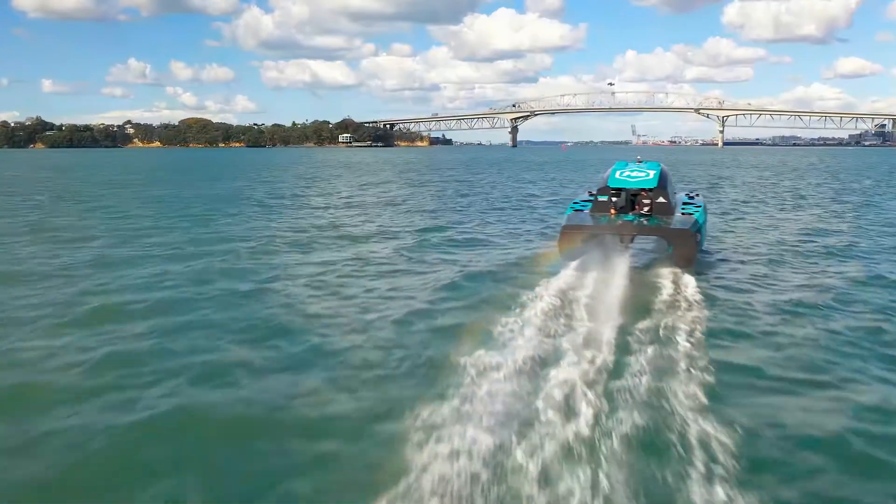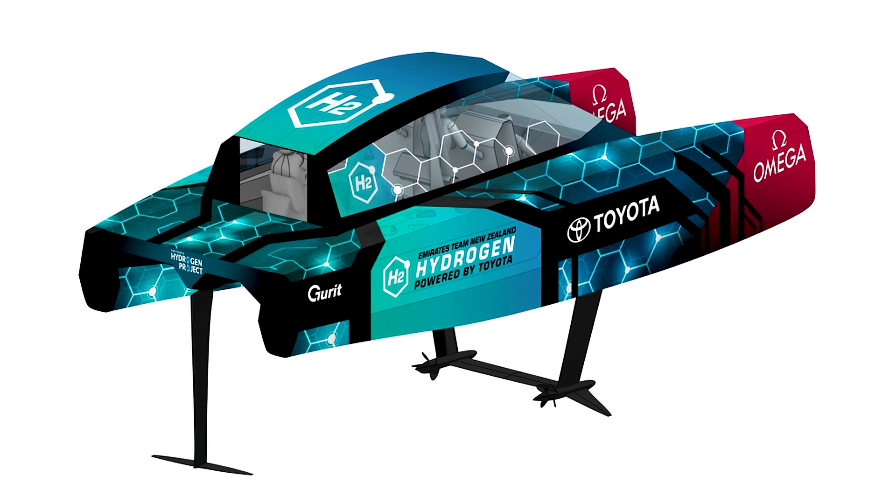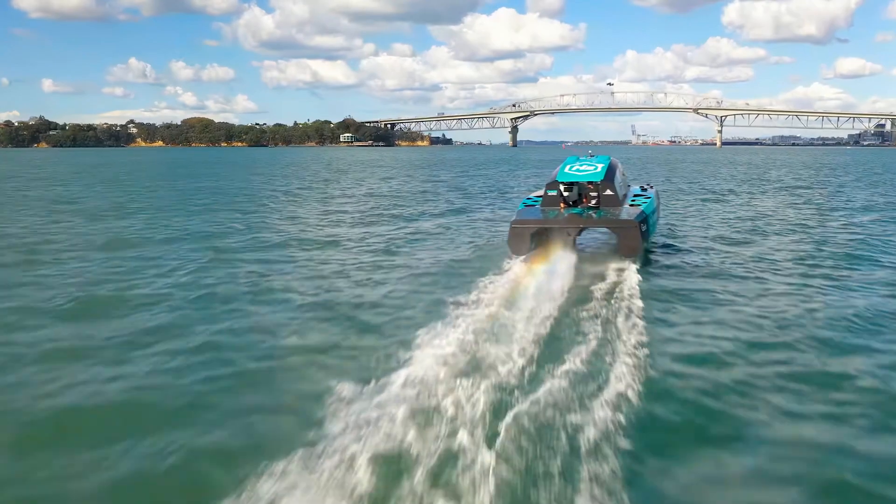However, to reach those higher-end speeds of 50 knots, the Chase Zero needs to turn into its final form: the flying hydrofoil.